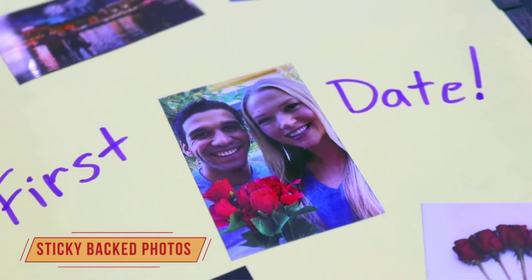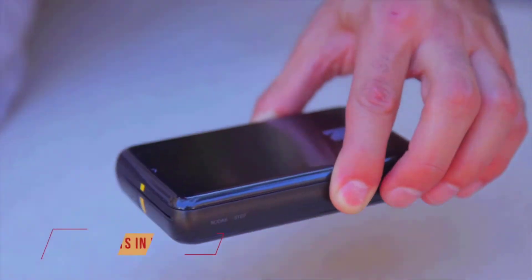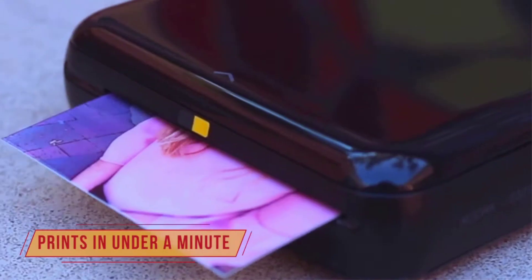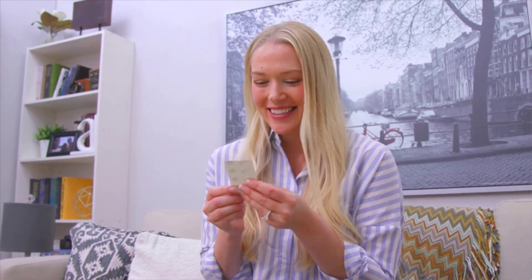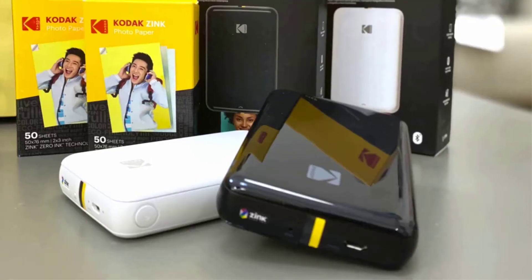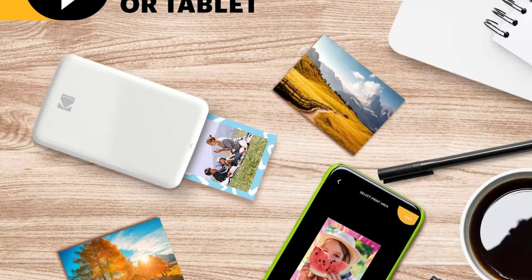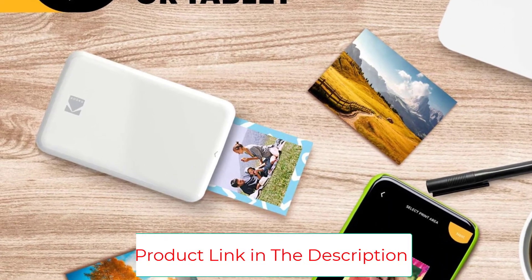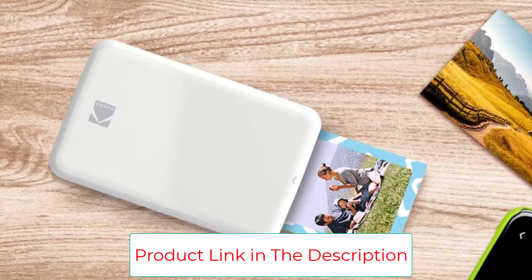You will not have to depend on any pricey toners, ink cartridges, or ribbons with the Kodak printer in hand. Go with a 2x3 sticky black paper with dye crystals and you will see how detailed the prints come out. You will not have to worry about durability and affordability, as all prints stay away from smudges, tears, rips, and moisture. With the help of the Kodak app, Kodak Step Wireless Printer works efficiently.